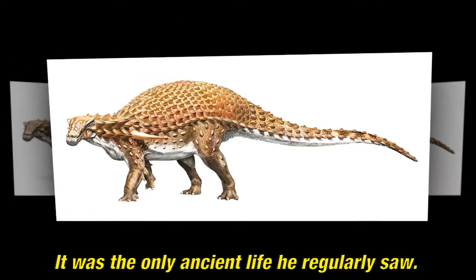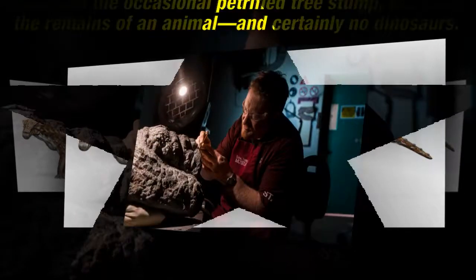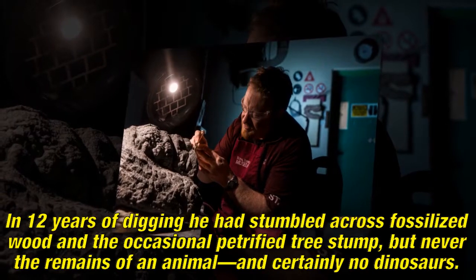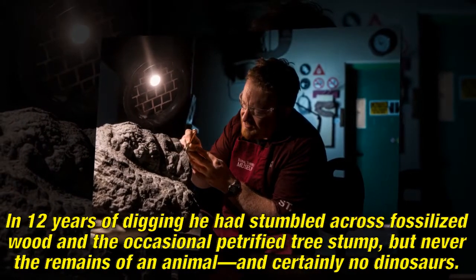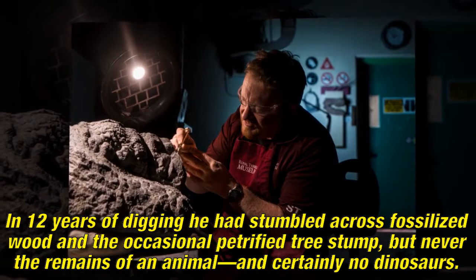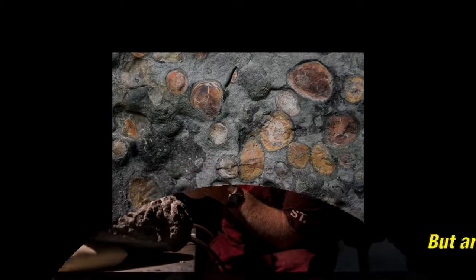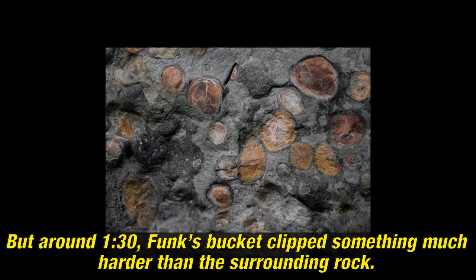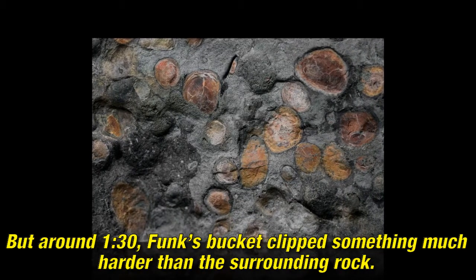It was the only ancient life he regularly saw. In 12 years of digging he had stumbled across fossilized wood and the occasional petrified tree stump, but never the remains of an animal, and certainly no dinosaurs. But around 1:30, Funk's bucket clipped something much harder than the surrounding rock.